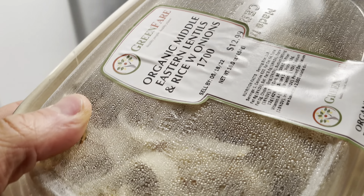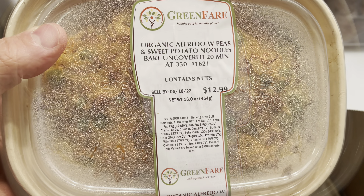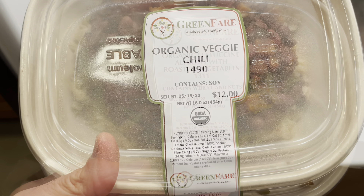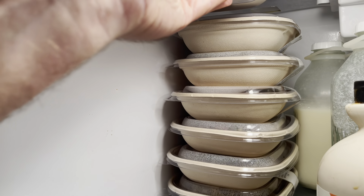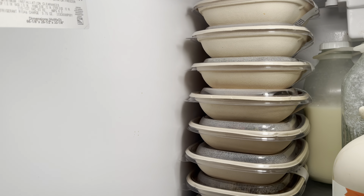Everything has to be refrigerated — that looks interesting. And everything fits in just one row in my fridge.